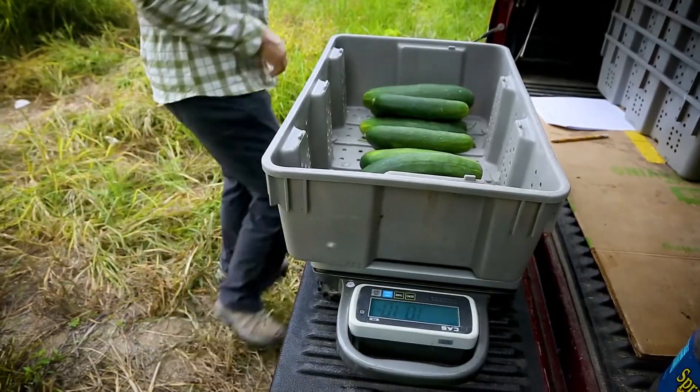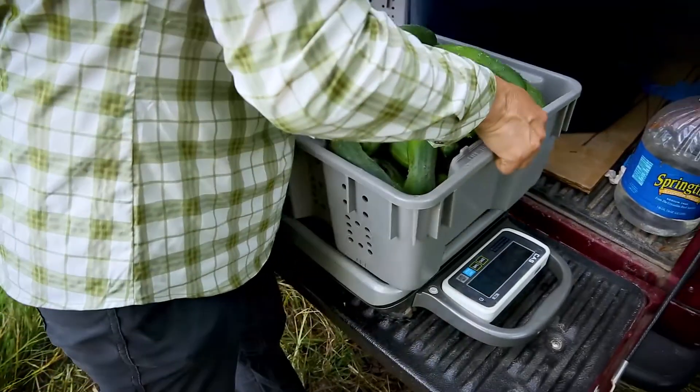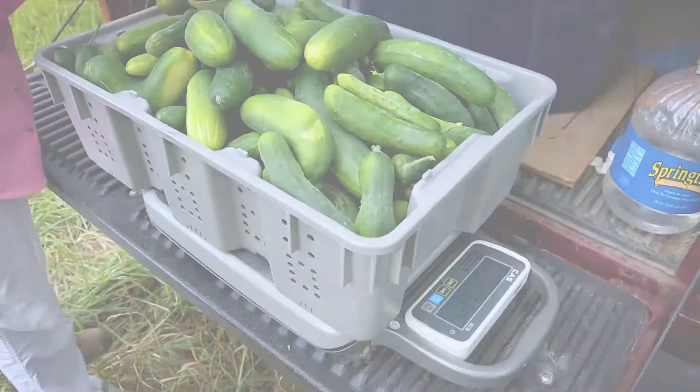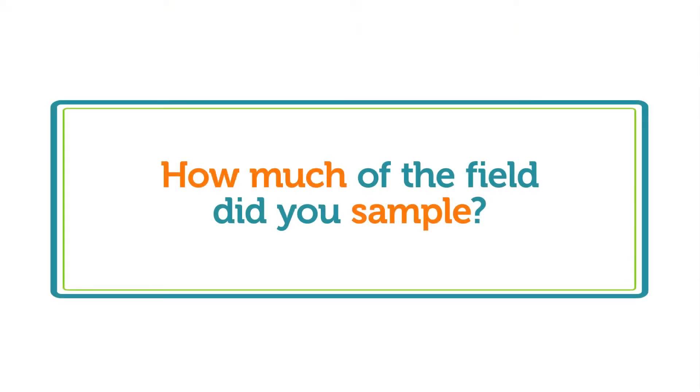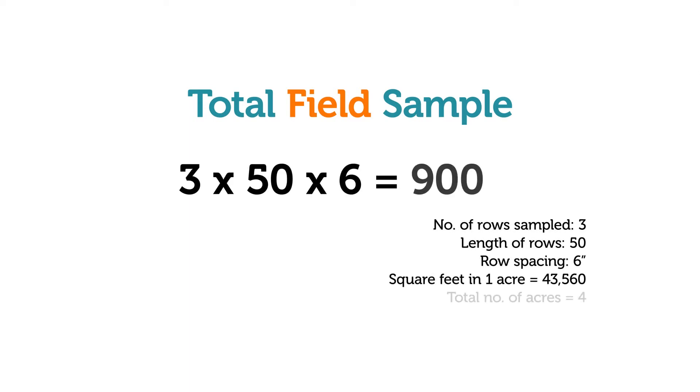Now you can calculate how much marketable produce is in the field, along with the amount of edible quality produce that can be marketed through alternative channels. Determine how much of the field you sampled by multiplying the number of rows by the length of the rows you sampled and by the row spacing. The portion of the field sampled here was 900 square feet.